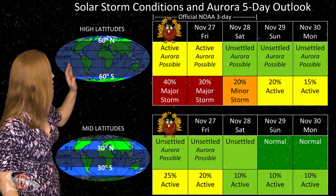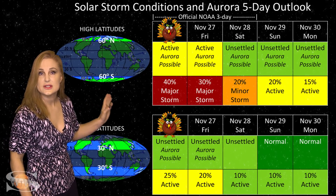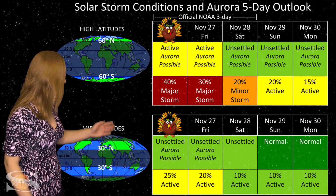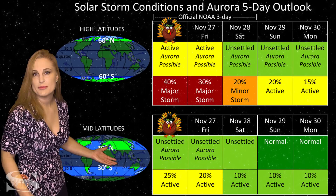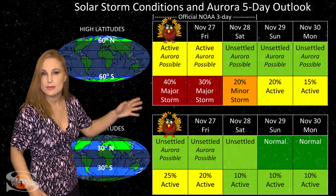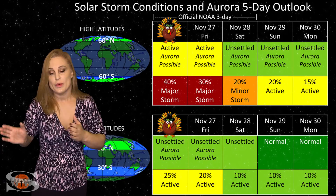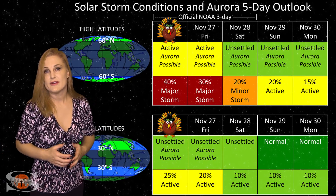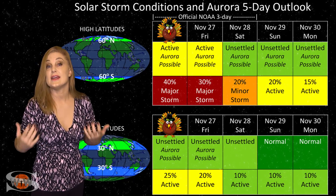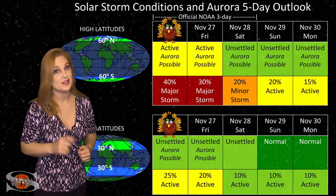At high latitudes, NOAA is expecting active conditions, but we have up to about a 40% chance of a major storm. At mid-latitudes, we're only expecting unsettled conditions, but up to about a 25% chance of active conditions at mid-latitudes. This should last easily into the beginning of the weekend before things calm down. However, region 2785 and 86 are rotating in through the Earth-strike zone here over the next couple of days, and if they happen to launch a solar storm, all of this could change in a heartbeat.